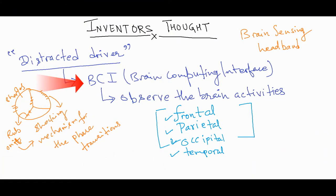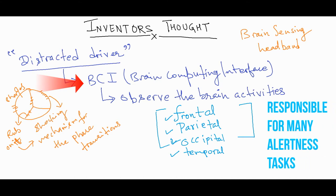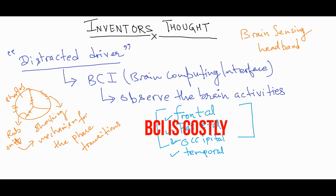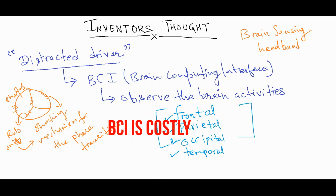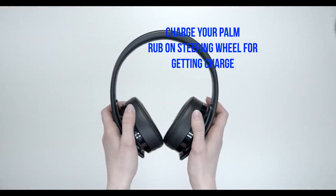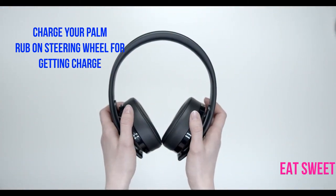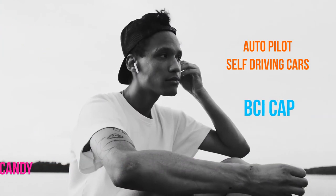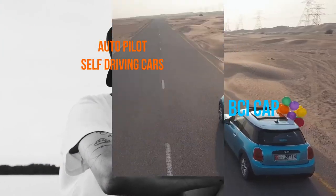It's invention time. For monitoring the distracted driver, one can think of a brain computing interface. The solution must be cost effective. There could be multiple techniques to make the driver aware of drowsiness. Producing a shock or sound frequency could be one solution, but it is also dangerous. Wear the thinking cap to find the cost effective solution.